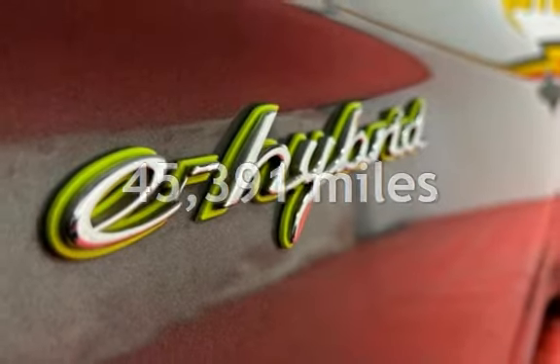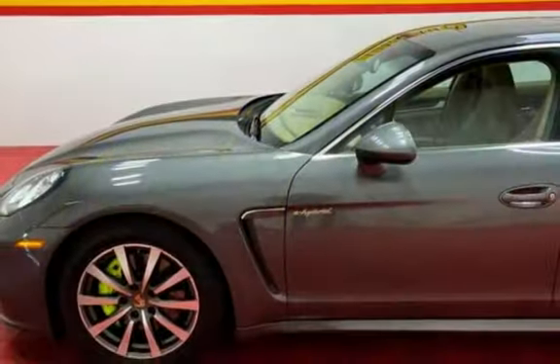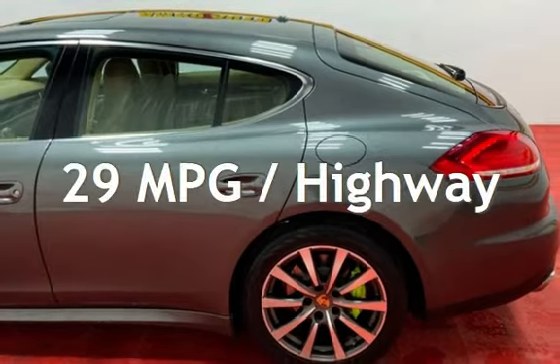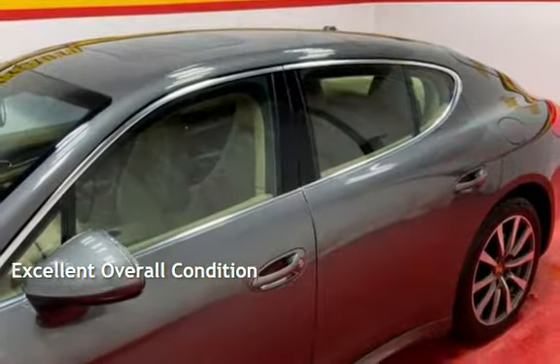This Porsche is a great value with less than 46,000 miles on the odometer. Estimated fuel economy for this vehicle is 23 miles per gallon in the city and 29 miles per gallon on the highway. This vehicle is in excellent overall condition.